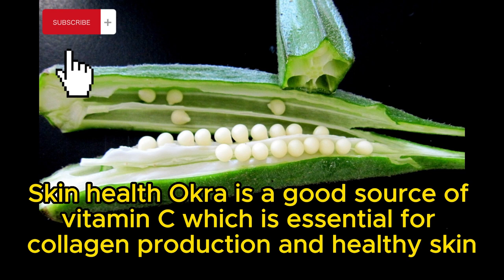Skin health: okra is a good source of vitamin C, which is essential for collagen production and healthy skin.